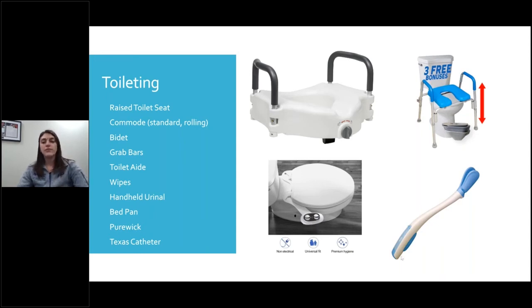Here is an example of a toilet aid. It extends your reach — you put wipes or toilet paper in the clamp and hold it, allowing you to do your cleaning if you have decreased strength or range of motion. It takes a little bit of practice to get right, but people do find it helpful.